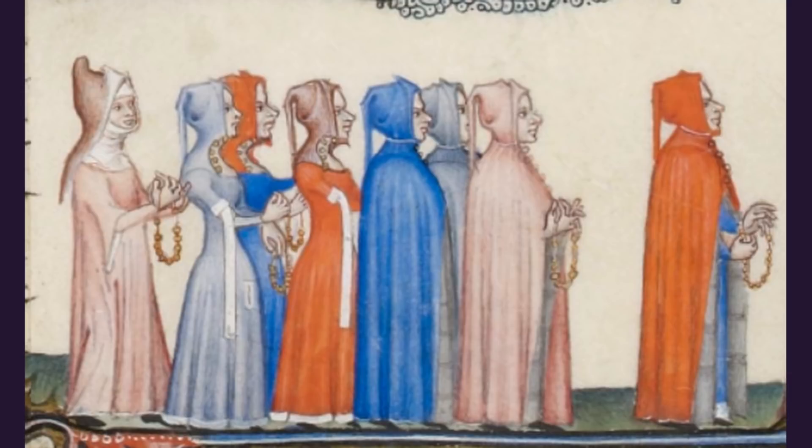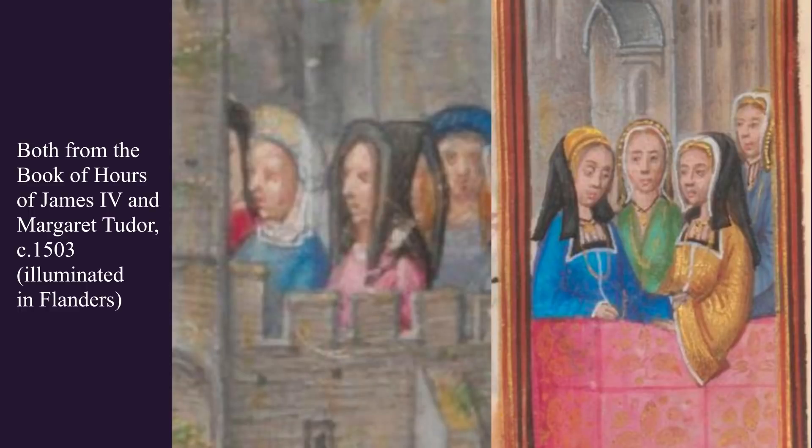What it does tell us is that French and Flemish styles of headdresses were at least recognizable enough in Scotland at this point that people would have known what was meant by this law, and that the nobility recognized this style as something desirable and fashionable in Scotland. Presumably this is already something you would have seen in Scotland, and certainly by the early 16th century, when we have royal purchase records, what we're seeing in them is this French and Flemish fashionable style.